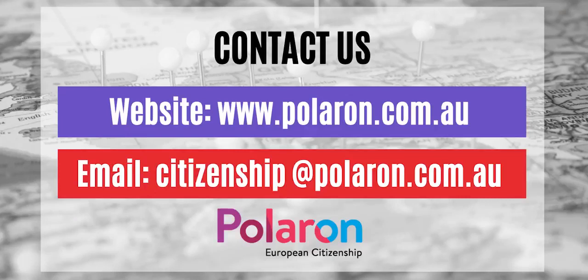Thank you everyone for watching, and we'll speak to you very soon about another interesting topic like this. Thank you very much, Eva. And remember, for everyone else, subscribe to our Facebook pages as we upload plenty of information weekly.